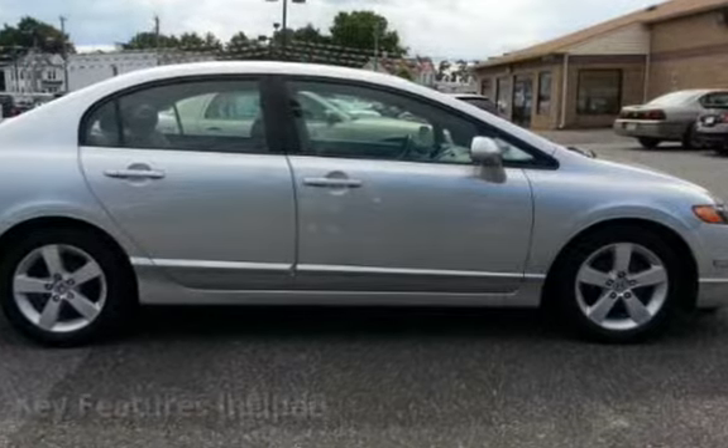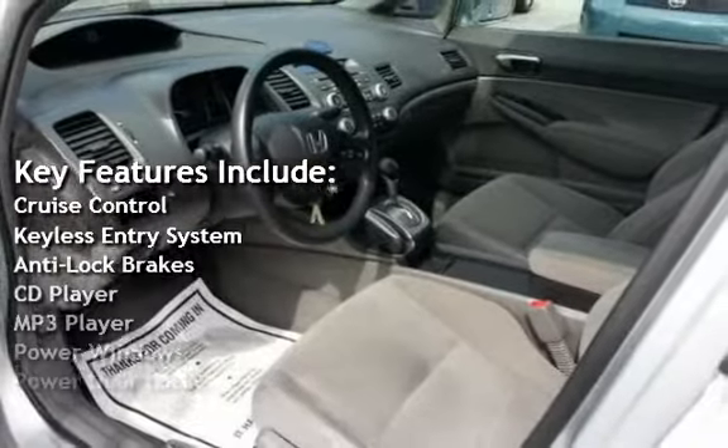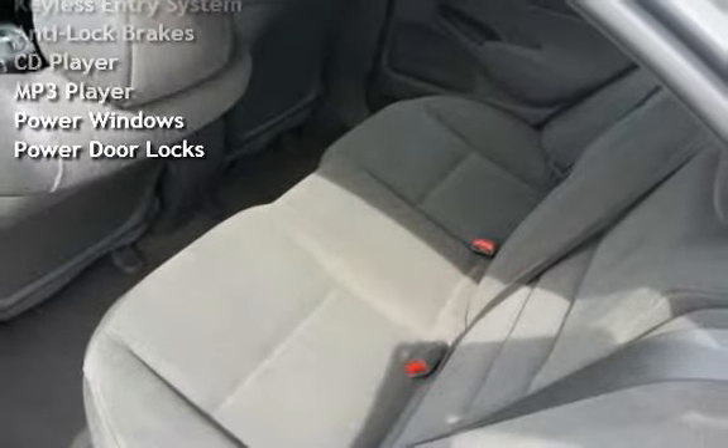Key features include cruise control, keyless entry, anti-lock brakes, CD player, MP3 player, power windows, and power door locks.